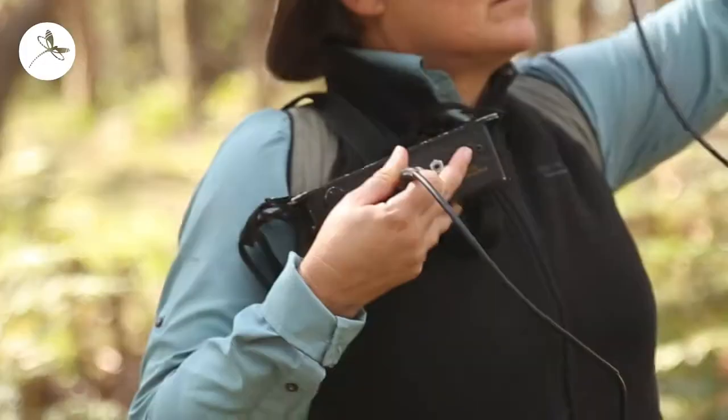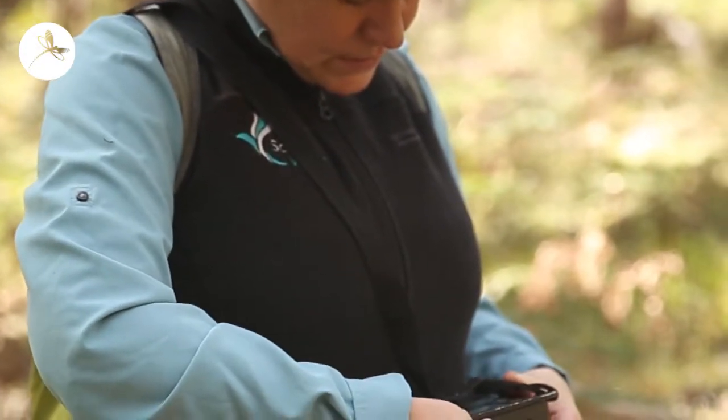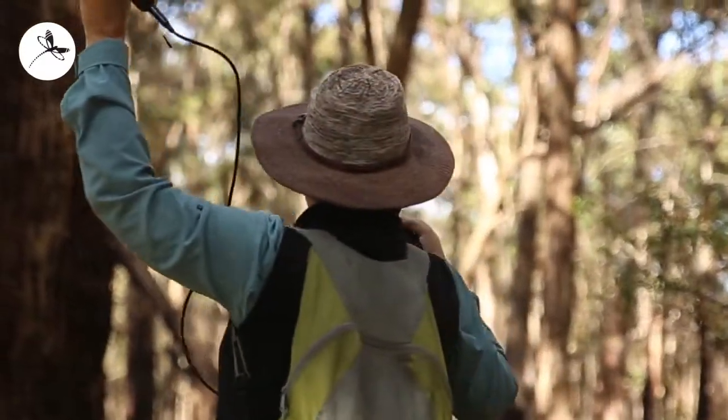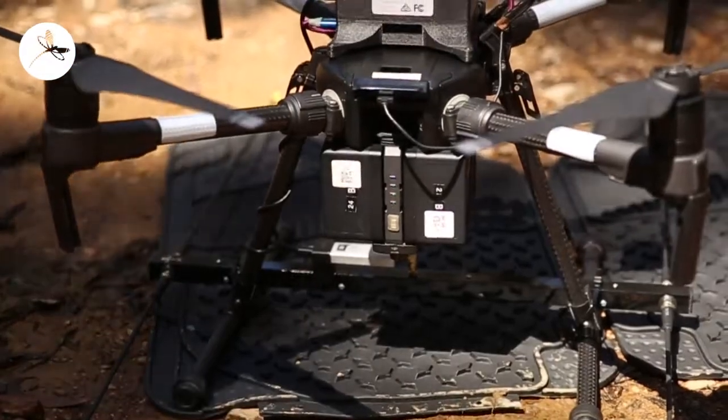I originally thought we could tag 20 koalas and track them weekly. We can spend a full day tracking one koala here, and on some days it's just too steep to be safe. That's why we're really interested in the drone technology.